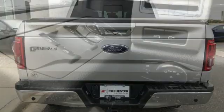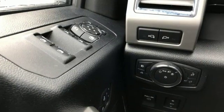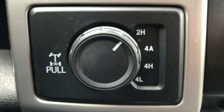Twin turbo V6 engine, trailer brake controller, electronic shift on the fly, and automatic transmission.